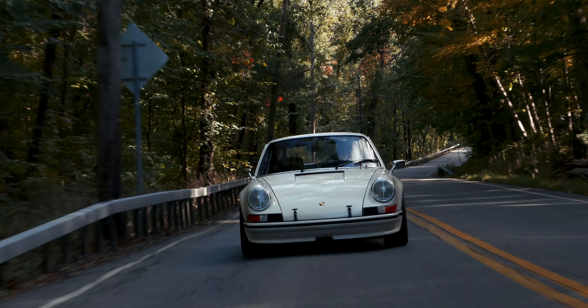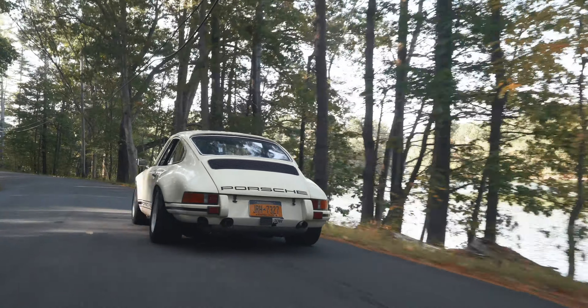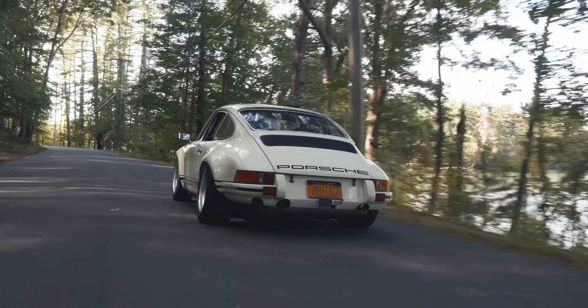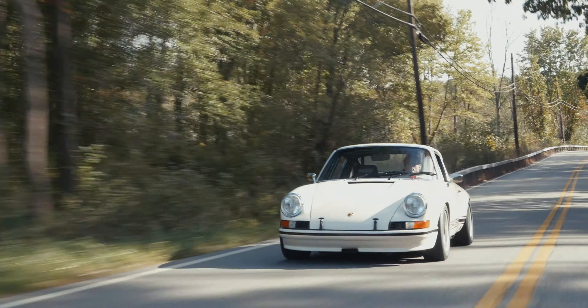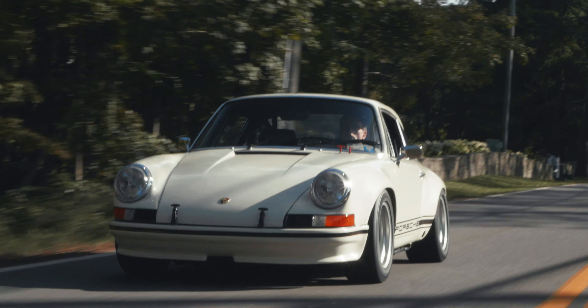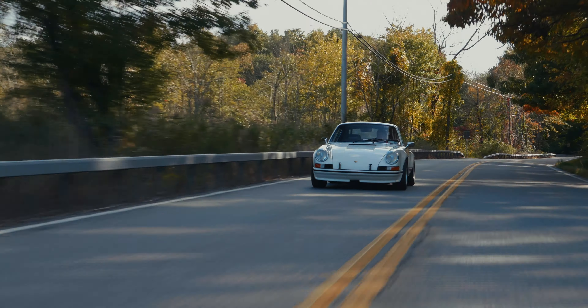Visceral is the word. If you want something so far removed from a modern supercar — like a McLaren, or all the Ferraris they seem to pump out every ten seconds — if you want something that's a proper sports car, you're going to take years to get anywhere near its limit and it's going to teach you how to drive. Though I'd presume anyone buying this car would probably know how to drive already.